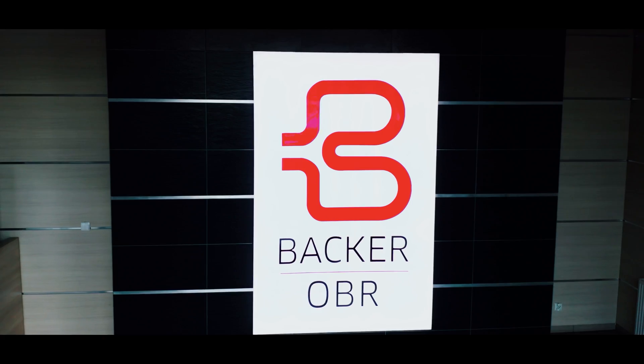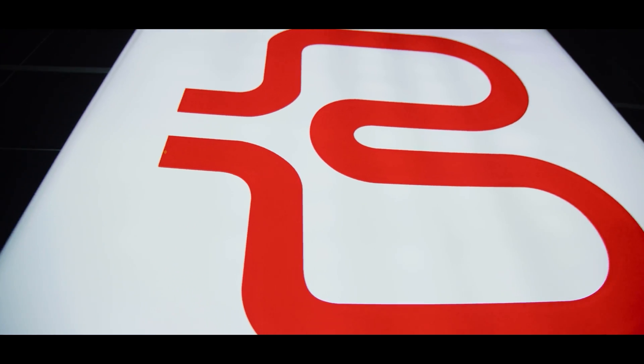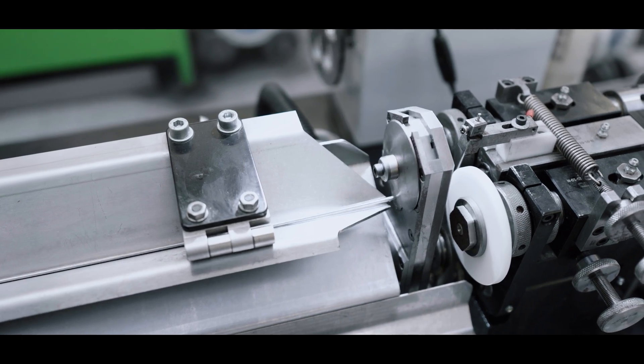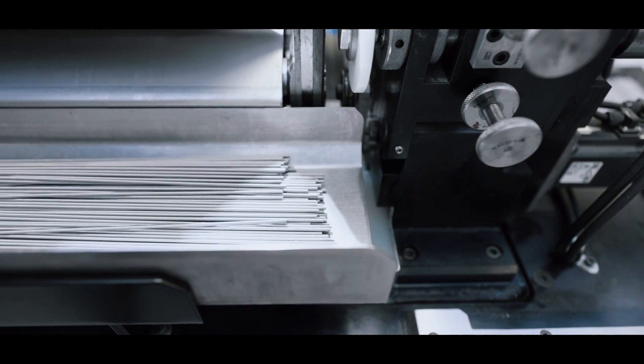BAKA OBR has been present on the market for 30 years as the largest manufacturer of heating elements in Poland and one of the largest in Europe. The company is a team of committed and qualified operators, specialists and engineers, all implementing the vision of continuous development.